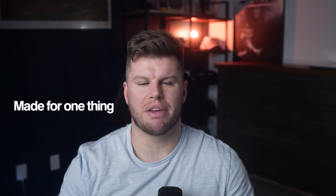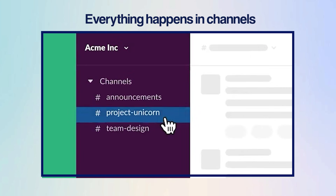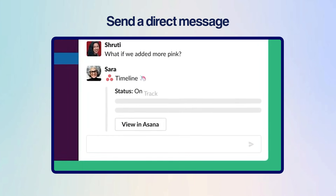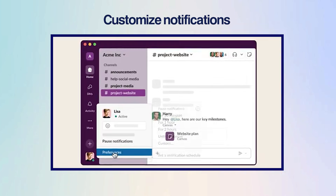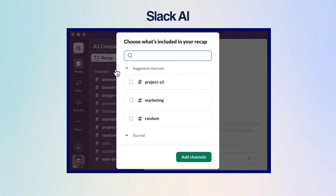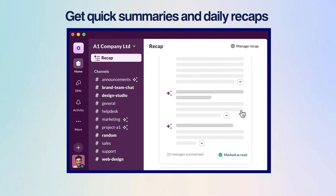Slack doesn't try to do all this, and honestly, it doesn't need to. It's made for one thing: simple communication. Everything happens in channels, so conversations about projects or topics stay organized and easy to follow. When you need to talk things out one-on-one, you can quickly send a direct message or jump into a huddle. Finding old messages or files is simple with Slack search, and you can even customize notifications or switch to do not disturb when you need focus. And if you ever feel behind, Slack AI can catch you up with quick summaries and daily recaps.